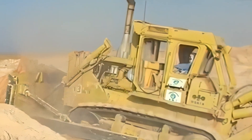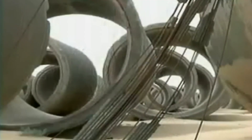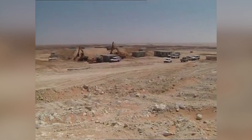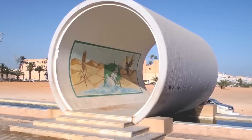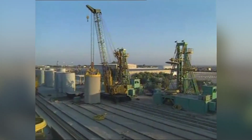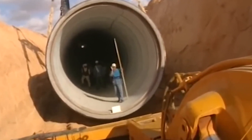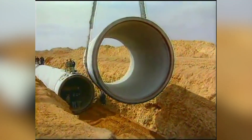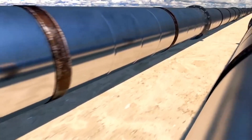Temperatures in the Libyan desert can soar to over 50 degrees Celsius, posing a threat to both workers and materials. Construction was often carried out at night or in the early morning hours when temperatures were lower. Special coatings were applied to the pipes to protect them from the intense heat and prevent expanding and contracting, which could cause cracks and leaks. The sheer distance and logistics of laying such a vast network required meticulous planning. Pipelines had to be laid in sections, carefully aligned to ensure no leaks, with pumping stations strategically placed along the route to maintain water pressure.